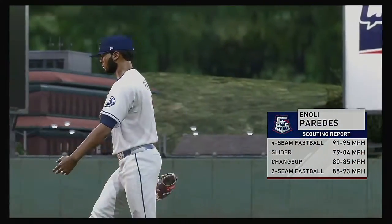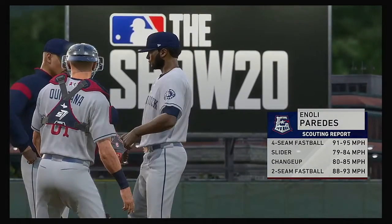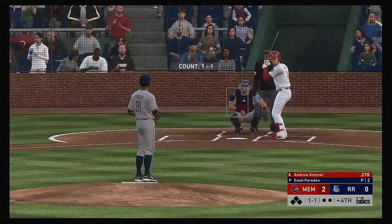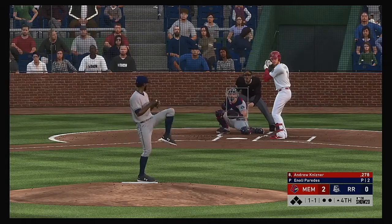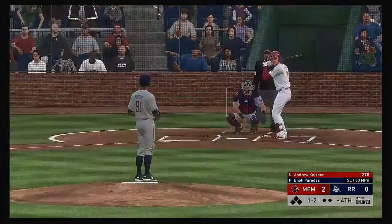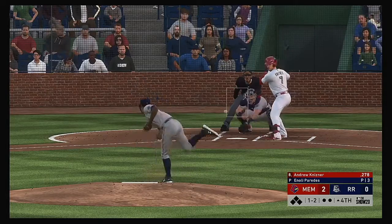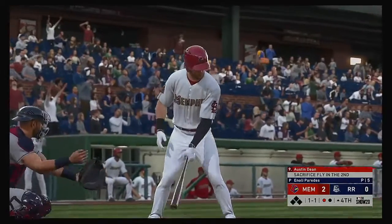A reliever answers the call from the pen in the fourth as they didn't get the outing they were hoping for from the starter. Andrew Kisner, who reached base via walk in his first plate appearance, digs in. One of the keys to securing a win is to keep the pressure on and build the lead. The fastball is right by him as he swings and misses for the first out.